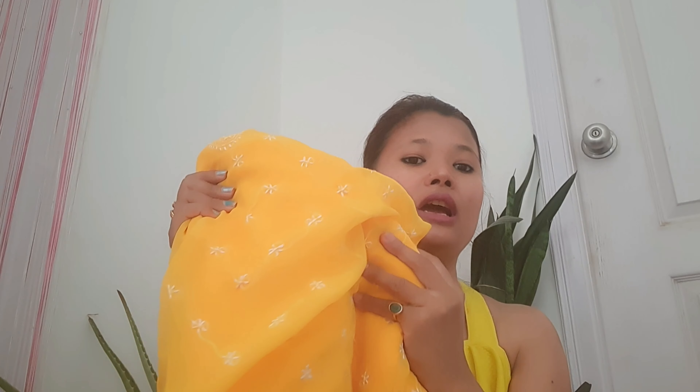First let's talk about the haldi function. I wore yellow color because yellow was the theme. I wore this chikankari sari — I got it from Lucknow, as my in-laws are there. This is all chikankari work. With this sari I paired a pink blouse that has a boat shape neck and is sleeveless.